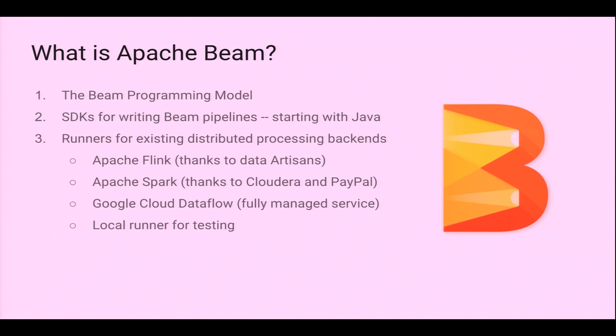Beam has a unified batch and streaming model and a decoupled SDK layer and runner. You can write your pipeline in Java or Python, and run it on one of the supported runners: Flink, Spark, Dataflow, locally, or Apache Apex. You write the SDK as a pipeline writer and the runner handles execution.